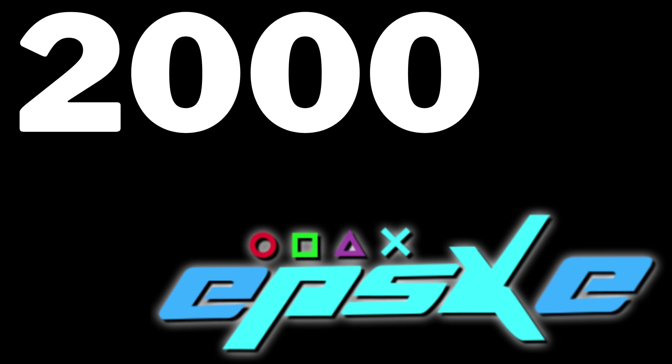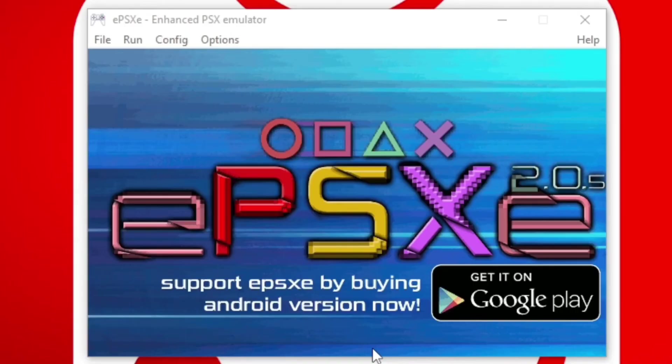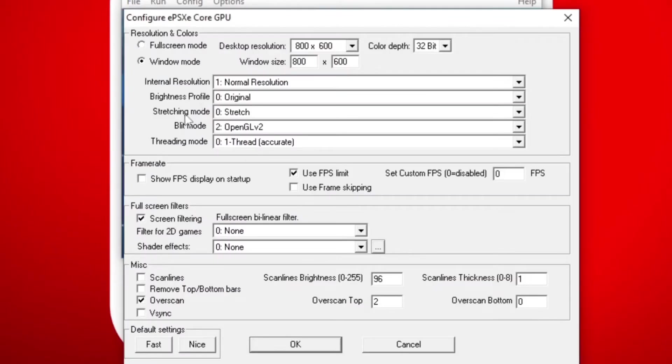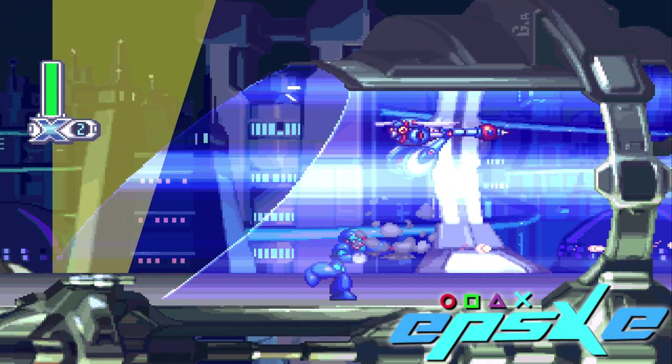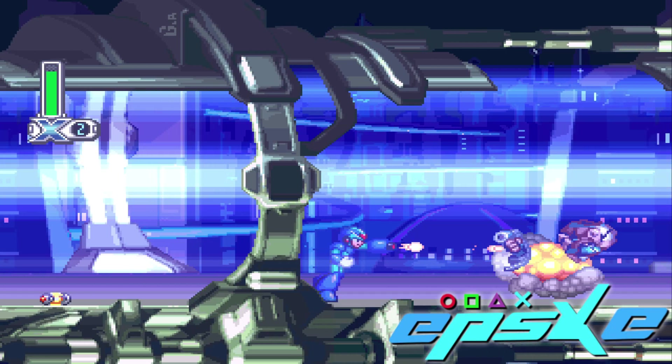One year later, in 2000, we got another emulator called EPSXE that is available for Windows, Linux, Mac, and Android. This was a big step up from what we had seen before. This emulator does require a BIOS for full game compatibility and full memory card support. Let me be straight up with you — this is a good emulator if you plan on running it on less powerful systems or older hardware.